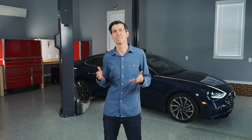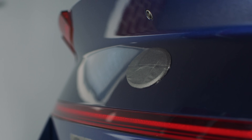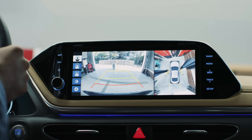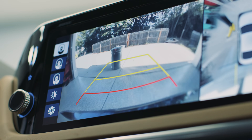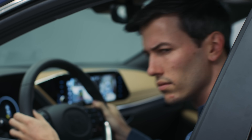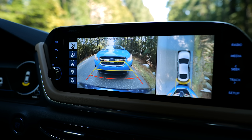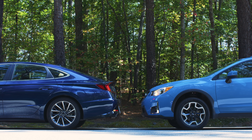First up: rear automatic braking. Rear automatic braking uses sensors like parking sensors and the backup camera to detect the presence of objects behind a car. If the car is in reverse and about to hit something, it will first alert the driver. If the driver ignores the warning or doesn't react quickly enough, the car will automatically apply the brakes to avoid the collision. You'd never bump into anything backing out of your own garage, but this technology could help someone you know — it's like having another set of eyes. If you're in the market for a new car, check to see if rear automatic braking is an available option.